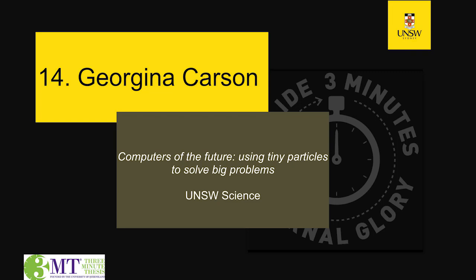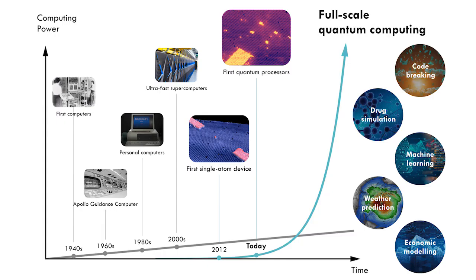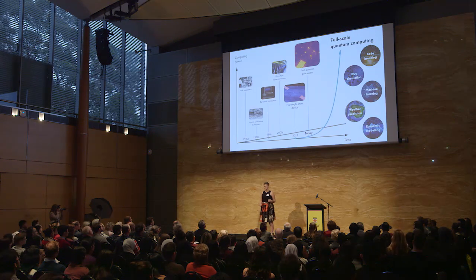Fifty years ago astronauts landed on the moon using a computer less powerful than a mobile phone. This was one of the first computers, and since then computing technology has driven science forward — from modern medicine to the internet.